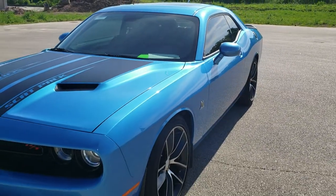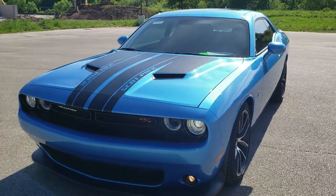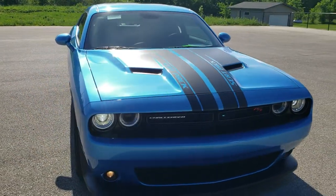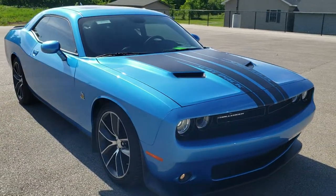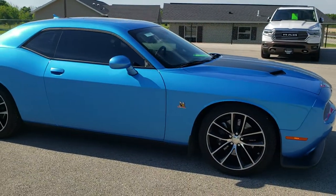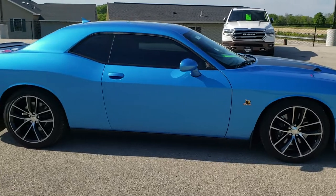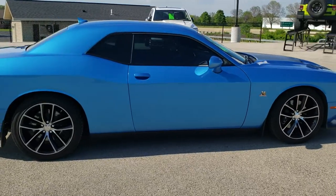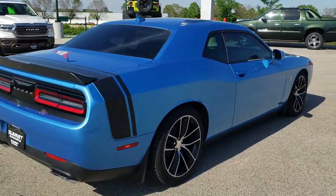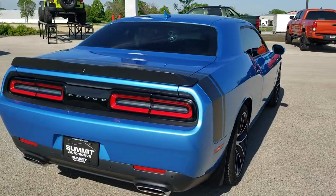I'm going to do one more walk around here just because this car is so awesome. To see more pictures of this car or one of our other 450 new and used cars, trucks, SUVs, minivans, Wranglers, sports cars, Challengers, Chargers, Mustangs, Corvettes, Camaros — you name it, we got it. Go to our website at www.summitauto.com for full pictures and descriptions of every single vehicle from two locations.